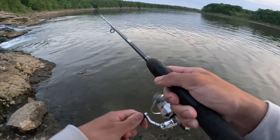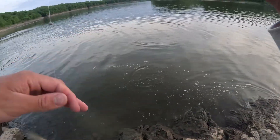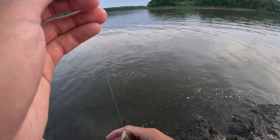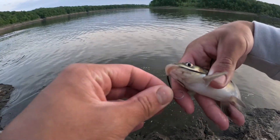There we go. Let's see what we got here. Oh, look at that. Final species — it's going to be the last fish. Little catfish. See you, buddy.